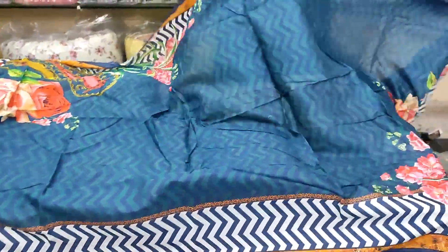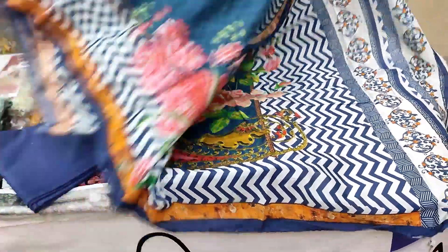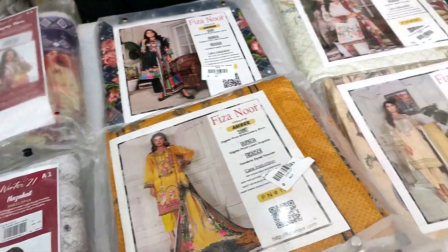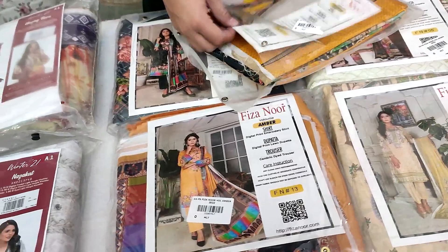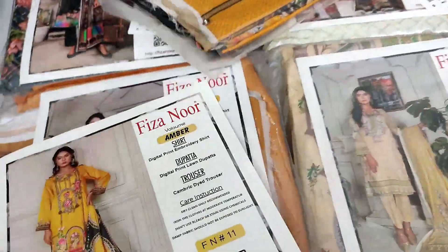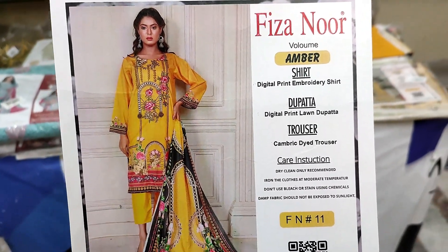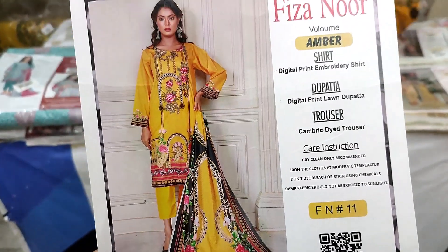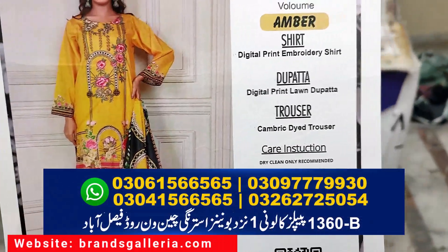سمر کا سٹاک بھی آ چکا ہے اور سمر کلیکشن برینڈز گیلری پر اوپن ہو چکی ہے۔ آپ کو نہ صرف یہ کلیکشن مل رہی ہے بلکہ سمر آنے سے پہلے بہت زبردست ڈسکاؤنٹ بھی ملنے جا رہا ہے۔ ویڈیو مکمل دیکھیں کیونکہ ڈسکاؤنٹ آپ کو پروائیڈ کیا جائے گا۔ اگلا آرٹیکل امبر بائی فیزانور سمر کلیکشن میں لون اور ایمبروئیڈڈ ہے۔